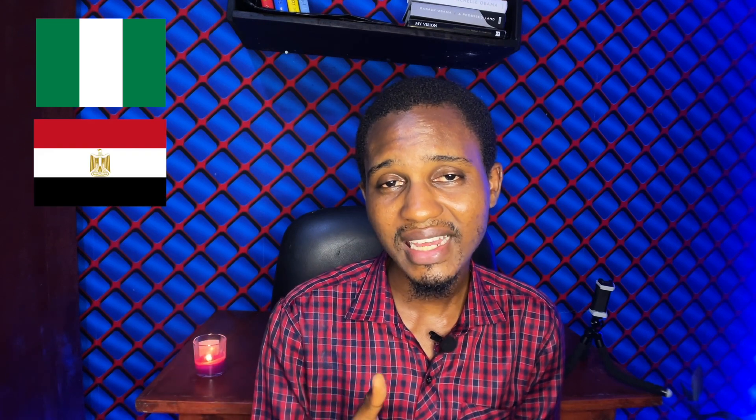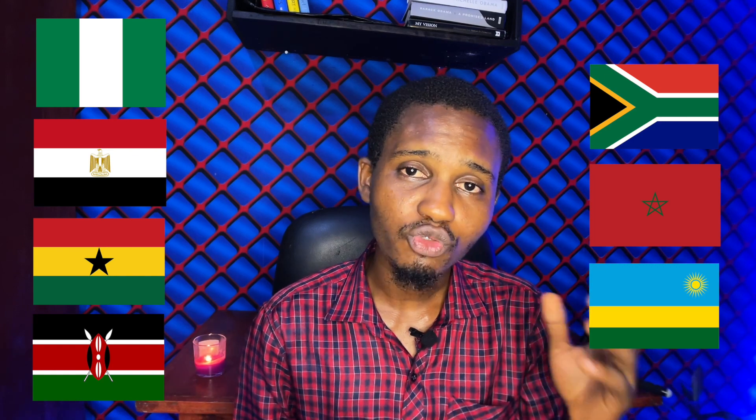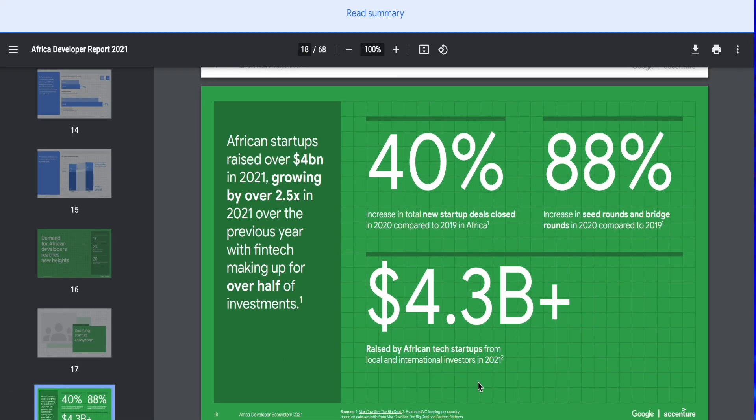possibly due to the booming tech ecosystem in Africa, especially in places like Nigeria, Egypt, Ghana, Kenya, South Africa, Morocco, and Rwanda. In 2021 alone, African startups raised $4.3 billion in venture capital, a figure dominated by Nigerian startups.